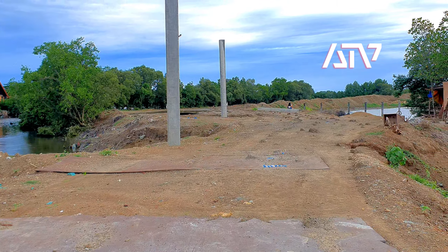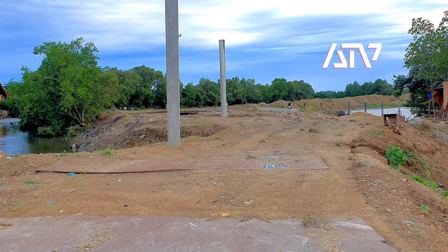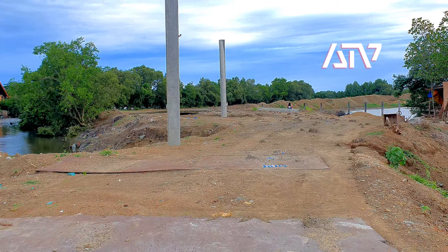So this is just a quick update of the Sunset Boulevard. If dry weather permits, then probably we could try to drive from the Megaworld section going to the Sook section — from here up to this part right here. We'll do future updates as the project progresses. Thank you for watching, guys.